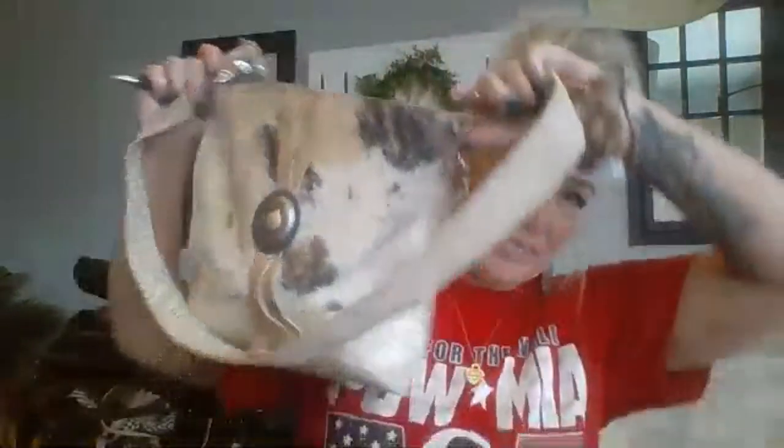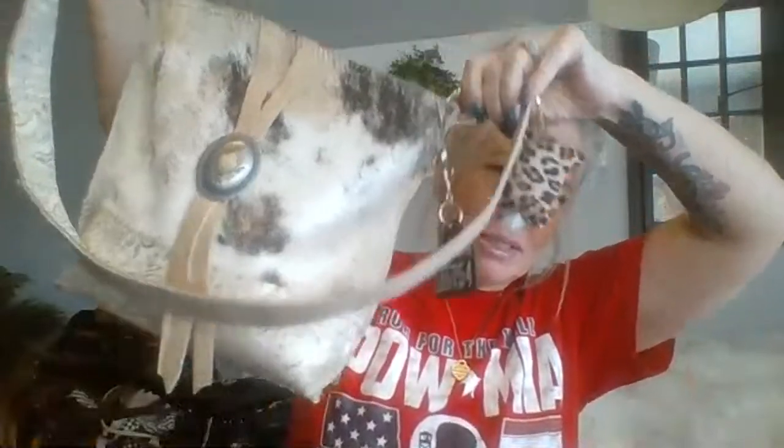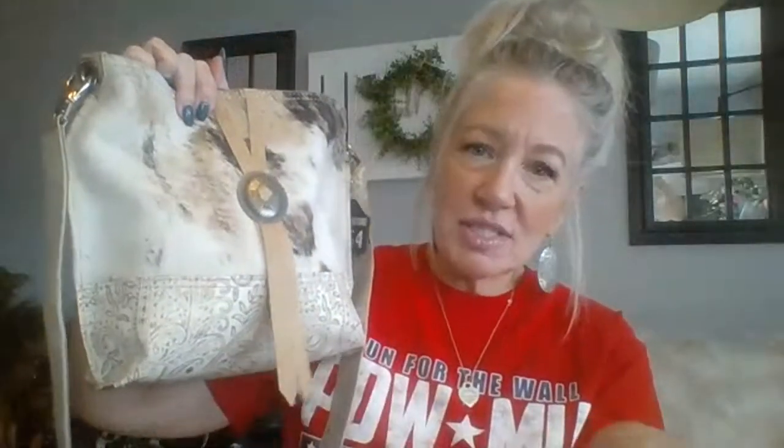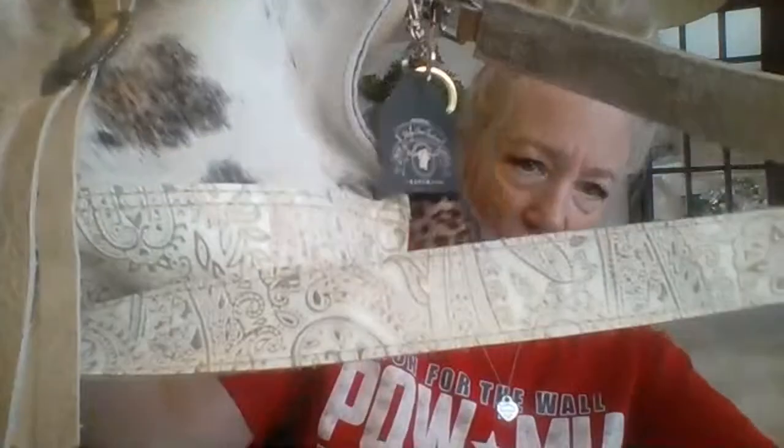Hello everybody! My bag of the day is my HCC purse in case anybody's wondering. This is my mini messenger by HCC — it's really pretty, it's hair on hide front, it's got the little leather and little silver concho, and a really pretty smooth leather on the back with gorgeous tooling on it. This isn't for sale, just so you know. That's my purse I'm using today.